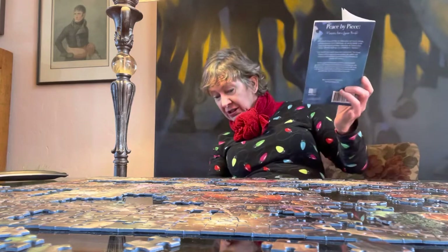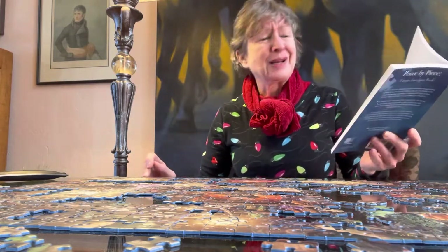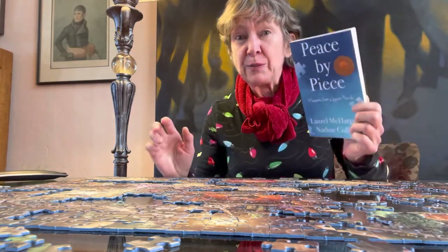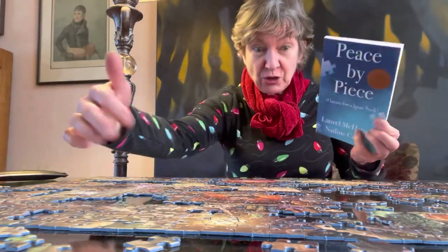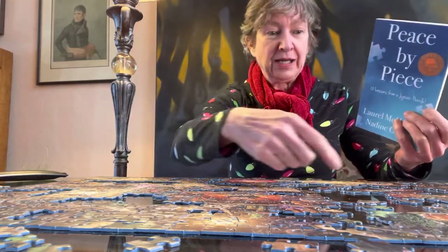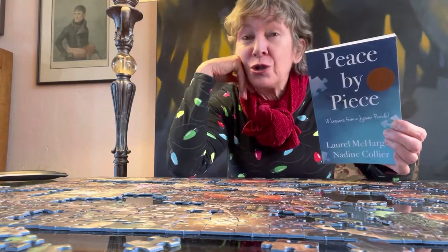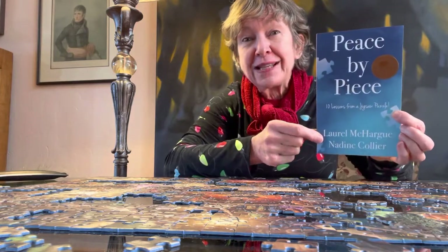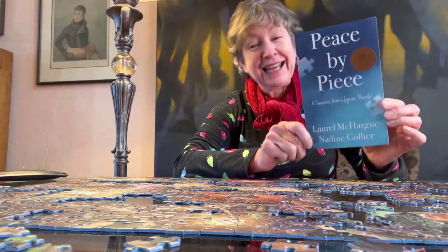Looking below the surface — I don't think I've dropped any puzzle pieces yet, but this is a glass table and I can see through it, so I don't think I'm going to be missing any pieces. Looking at things from a different perspective is very important, because often when I leave and come back, I'll sit on the opposite side of the puzzle so I'm looking at it upside down, and amazingly things just jump out at you. Just thought — if you like puzzles, our award-winning book, Piece by Piece: 10 Lessons from a Jigsaw Puzzle, by myself and Nadine Collier, who is a licensed professional counselor, will add to your puzzling enjoyment.